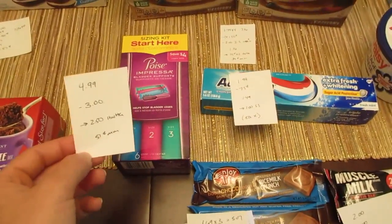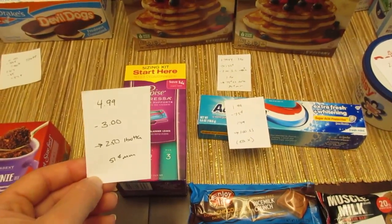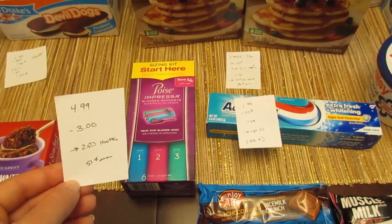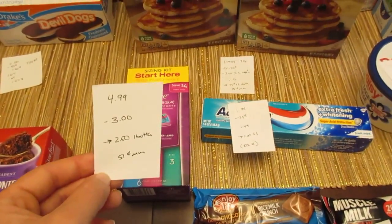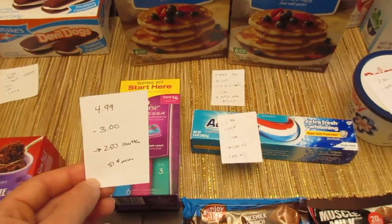The Poise sizing kit is $4.99. If you go to pickupthevalues.com, there is a $3 printable coupon — this coupon always beeps at every store I've tried but they do push it through because it is for the correct product. The Ibotta app has a $2.50 rebate when you purchase one, making it a $0.51 moneymaker.